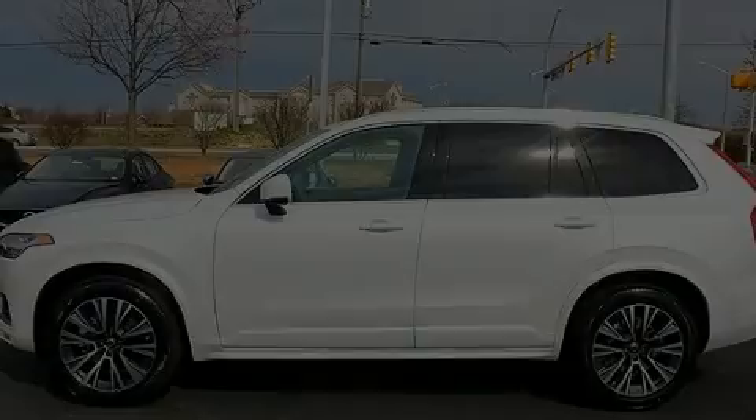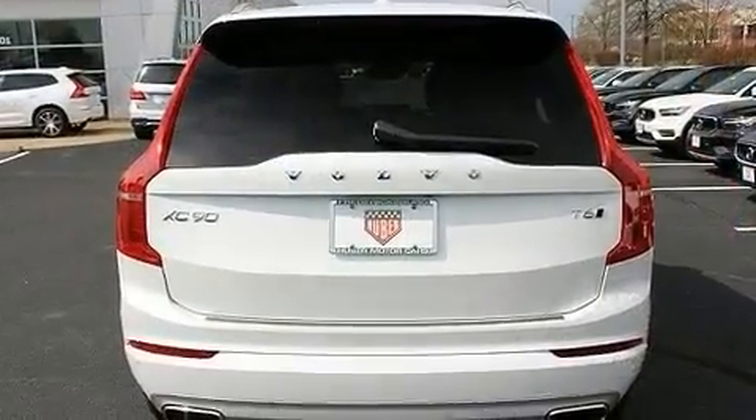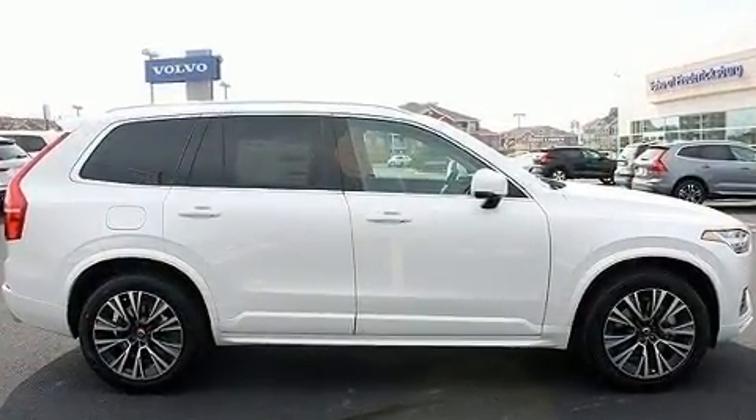Introducing the 2020 Volvo XC90. It features all-wheel drive versatility, an automatic transmission, and a 2.0-liter four-cylinder engine. A turbocharger further enhances performance while also preserving fuel economy.